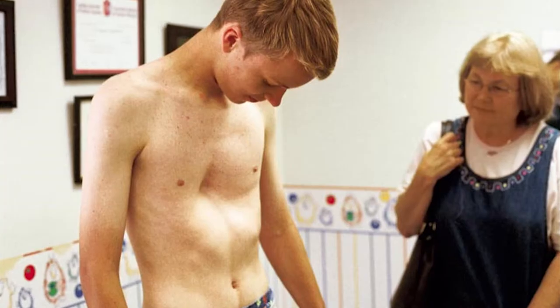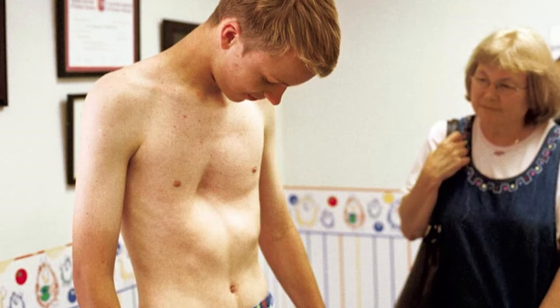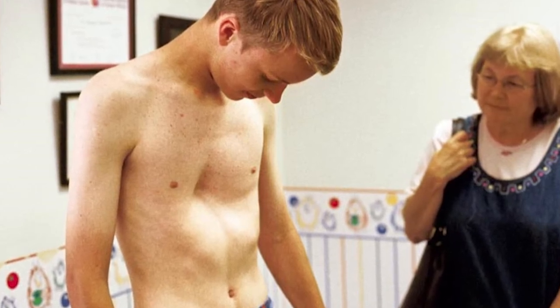Pectus excavatum is a condition of the front of the chest in which there's a depression because the sternum is abnormally close to the spine. It's a problem which is present at birth in perhaps a third of patients, but develops in most around the time of the adolescent growth spurt, and in many of those patients it becomes much more severe around that time.